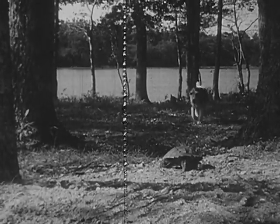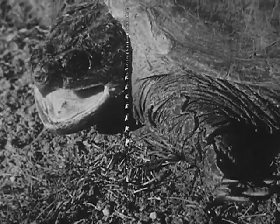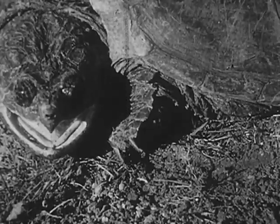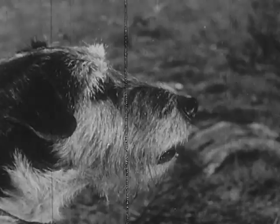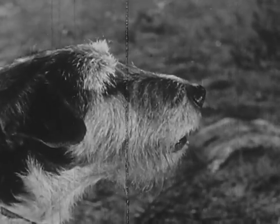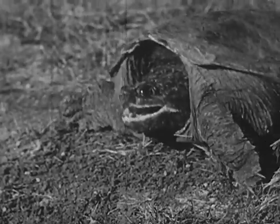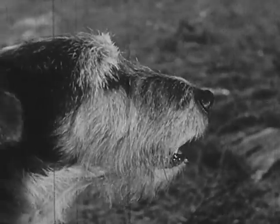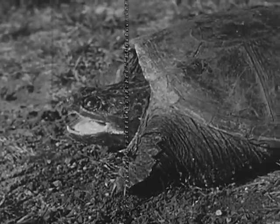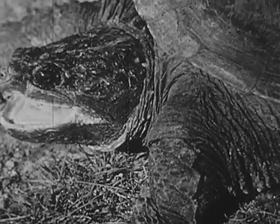This looks like trouble. The turtle strikes with her powerful jaws. The dog is wise to keep his distance, because a snap from the turtle's jaw could break his leg or nip off his nose. When she is angry, she will strike viciously at anything.